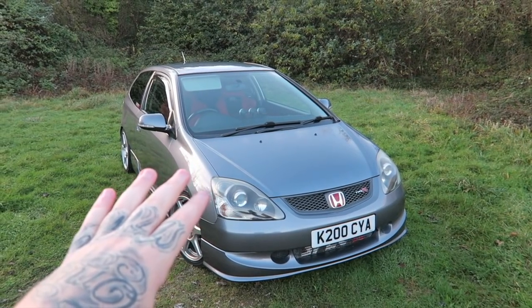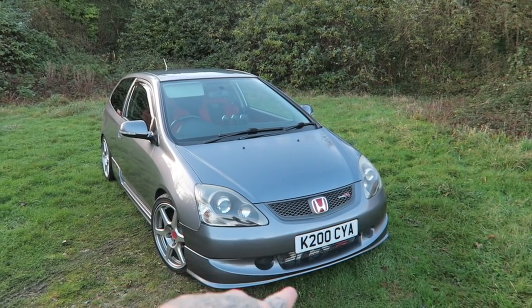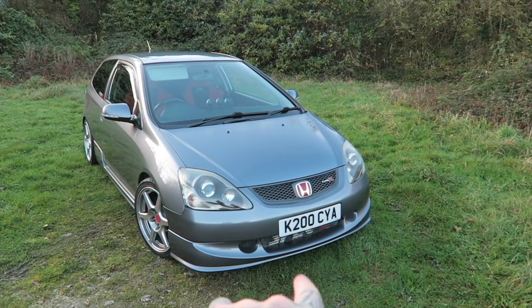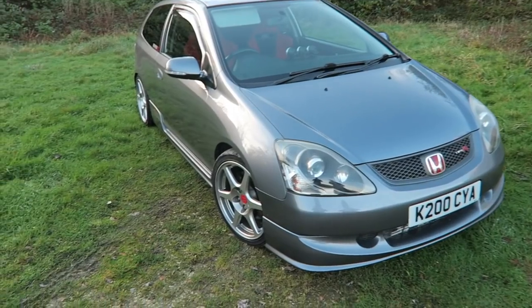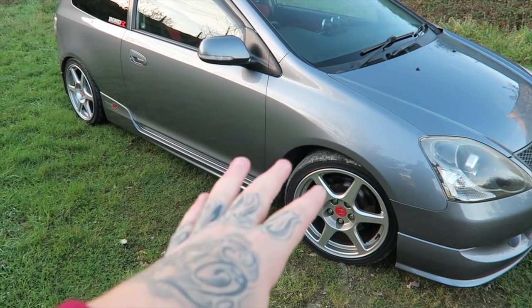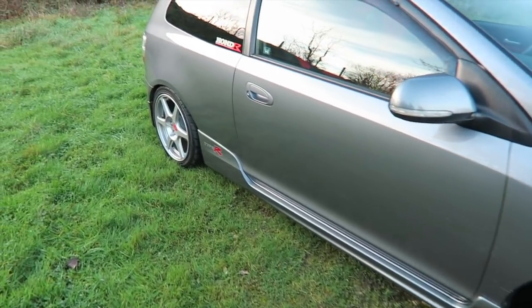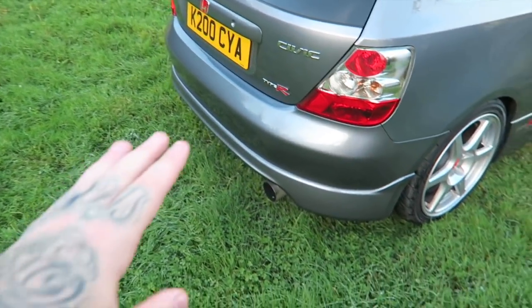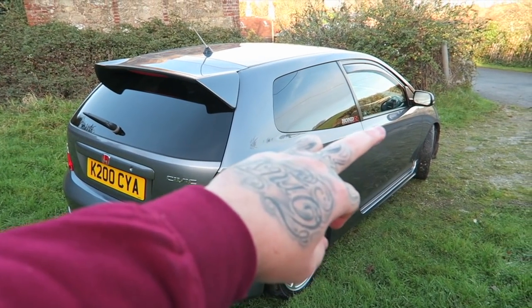Starting off at the front, we have this Spec R intercooler, completely custom, going into the front of the car. Got a number plate now as well. K20 - another perfect plate for this car. Coming round to the wheels: Evo 8 wheels, Enkeis. Very cool idea - a lot of Civics do run these and they work very well. Coming round the back, we've got a Honda sticker. Exhaust: it's a Tegra cat-back with a custom downpipe.